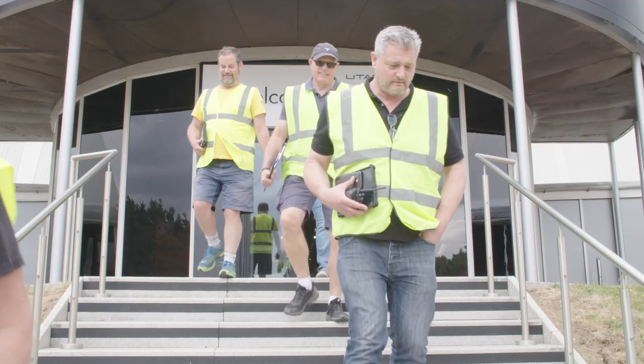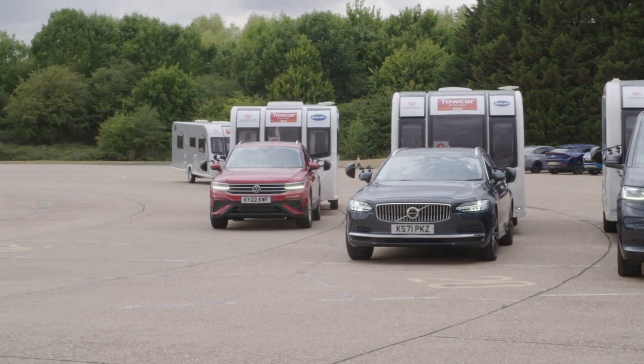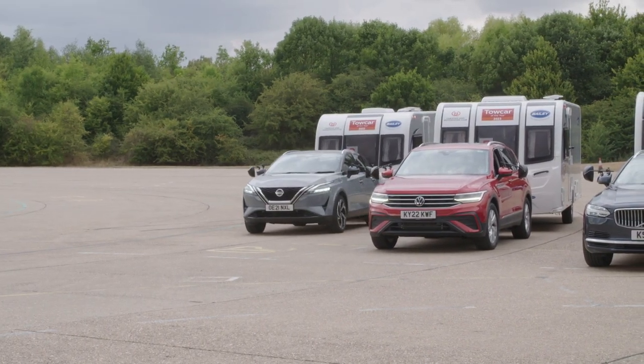Hello and welcome to the Caravan and Motorhome Club Tow Car of the Year 2023. My name is James Batchelor and the rest of the judges and the team here at the club have put a plethora of brand new cars through a set of gruelling tests to find out the best cars for towing and ultimately help you decide which is going to be your next tow car.